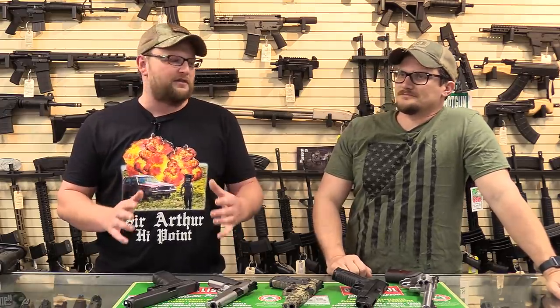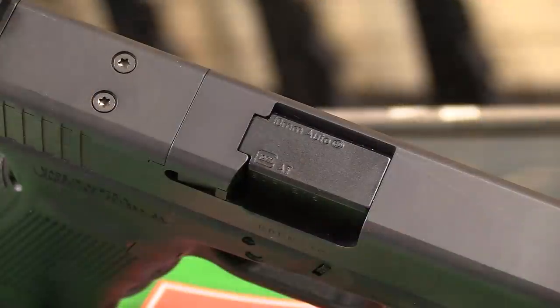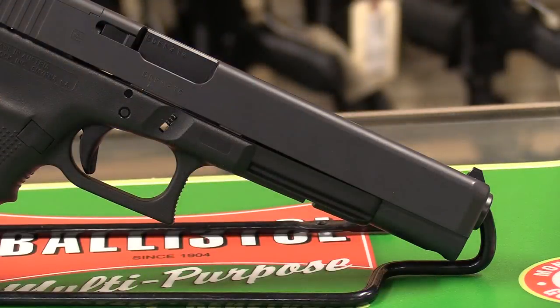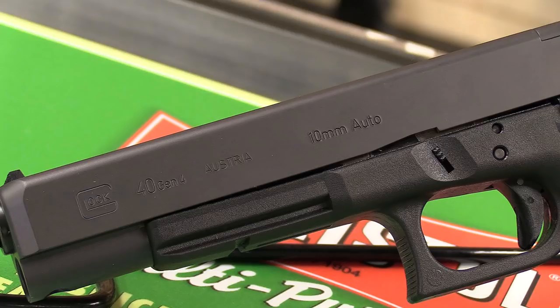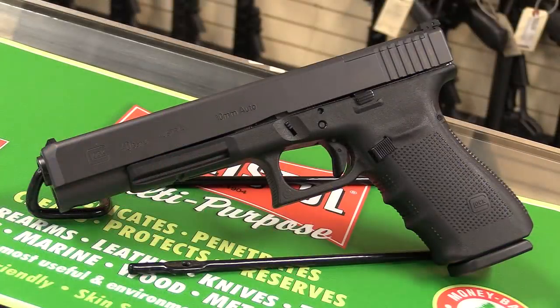Number one on the list has to be the Glock — 10 millimeter is the OG. This is a Glock 40 MOS, a Gen 4 with basically a slide optic cut, long slide, long barrel, and lots of sight radius. The Glock Model 20 was the first original 10 millimeter Glock. They are a proven platform — they hold 16 shots with one in the chamber, they're very accurate, reliable, and you can shoot any type of 10 millimeter ammunition through them.